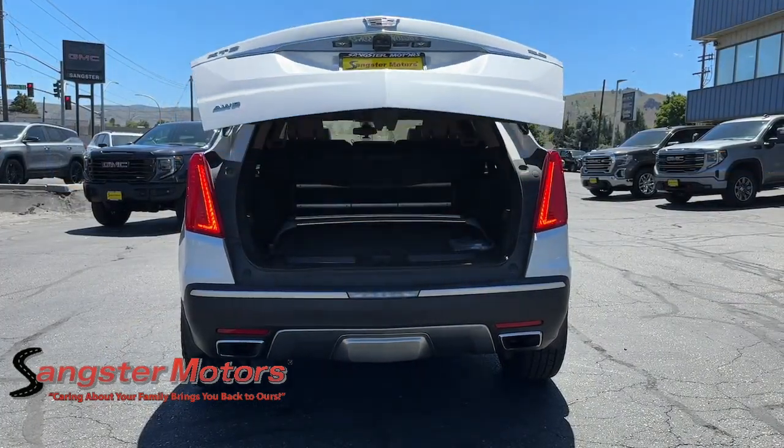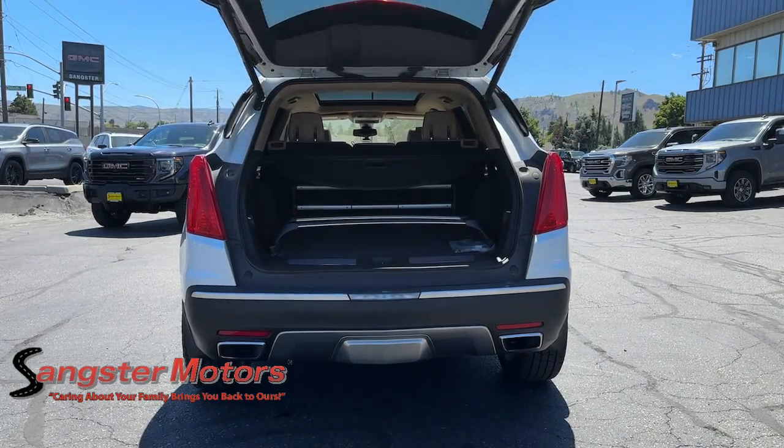Be Safe. Be Smart. Feel Fantastic. Drive the XT5 crossover.